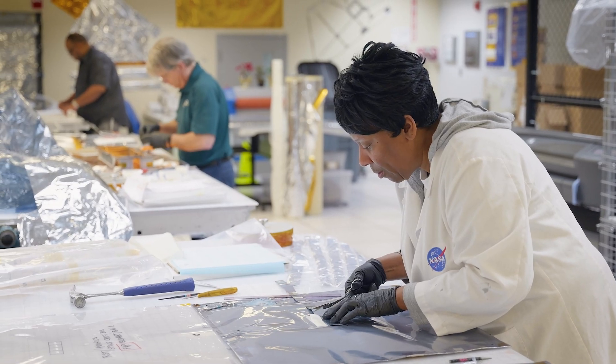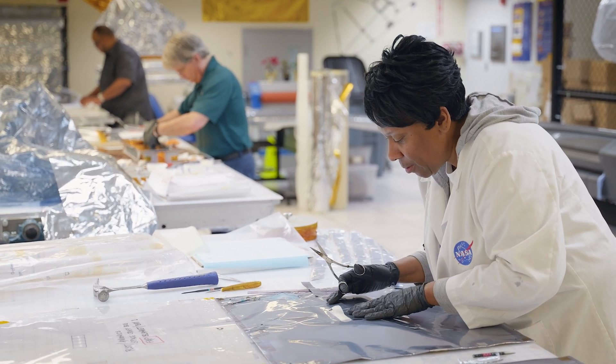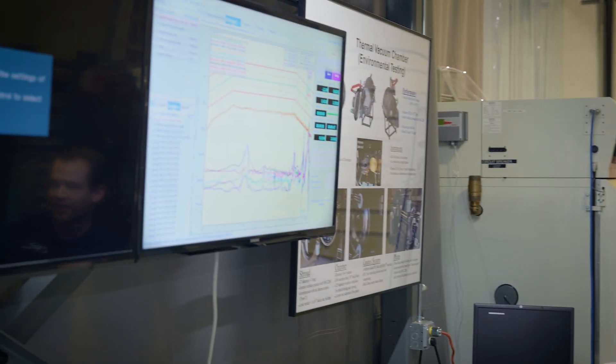Our thermal fabrication, mechanical, and structural analysis specialties provide solutions for spaceflight hardware, testing, mission support, and GSE.